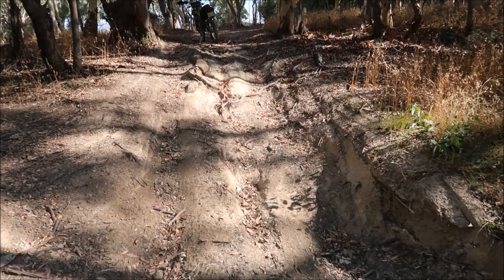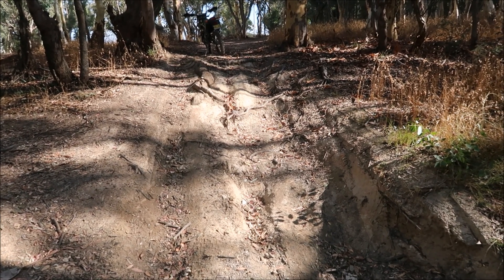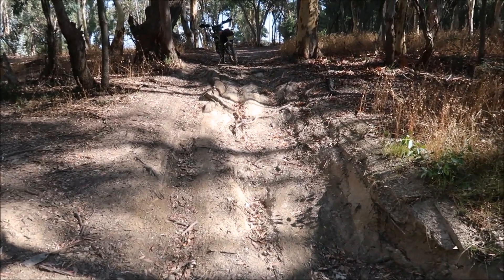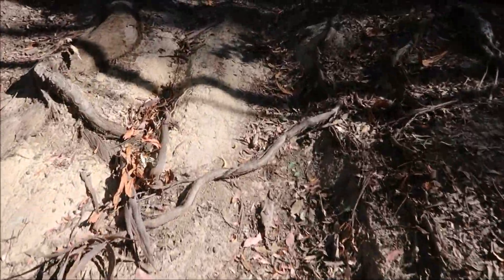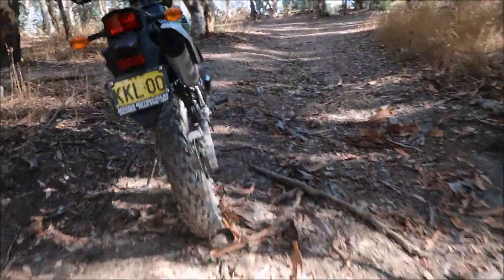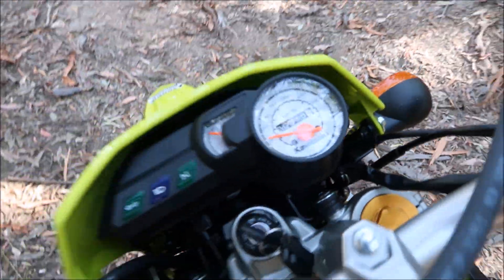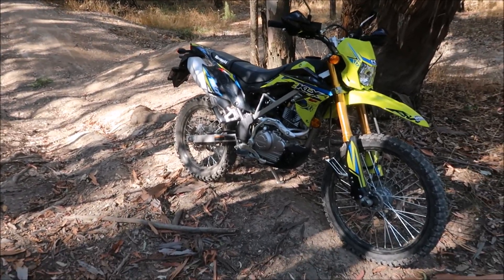Hi guys, thanks for tuning in. A bit of a strange way to start a clip on a new bike — the 2021 Kawasaki KLX 150. I brought it back to this spot where the tracks are a little bit on the rough side. I'd already been around on some other tracks to see how it performs. I've put about 16 kilometres on the clock and we picked this bike up today, so I thought I'd bring it straight out to the wilder country around where I live.